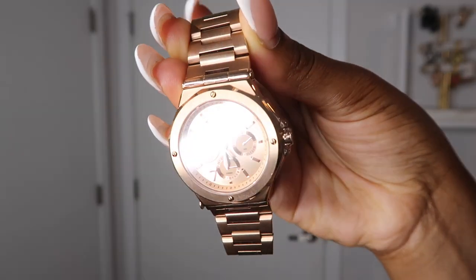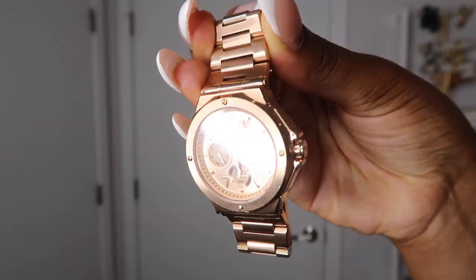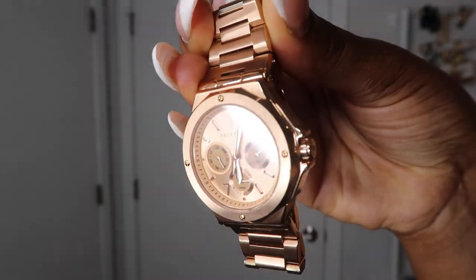The next accessory that's been my favorite this August is my new Teleport rose gold women's watch. Teleport is my husband's watch brand, and these watches are absolutely gorgeous. This new rose gold women's watch with tan dials on the watch face is super in style right now — just super beautiful.